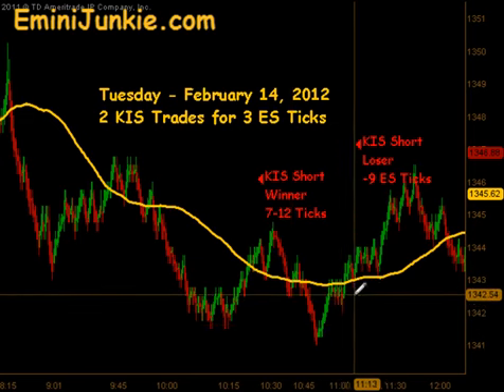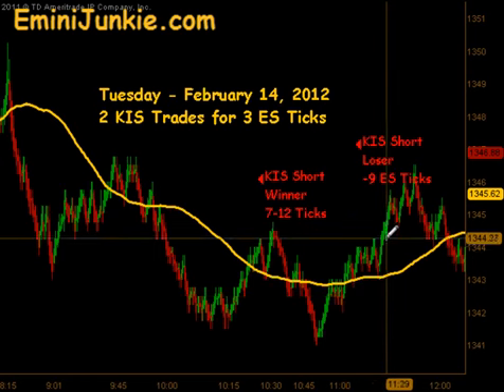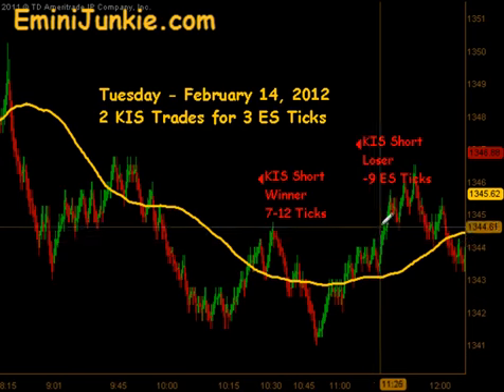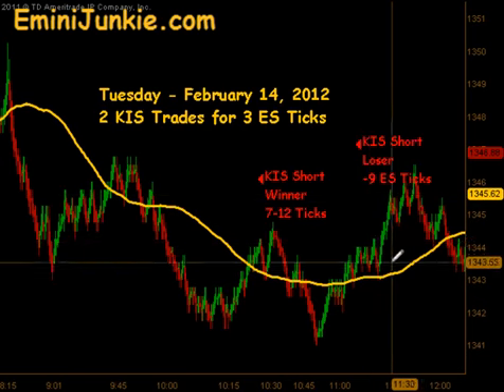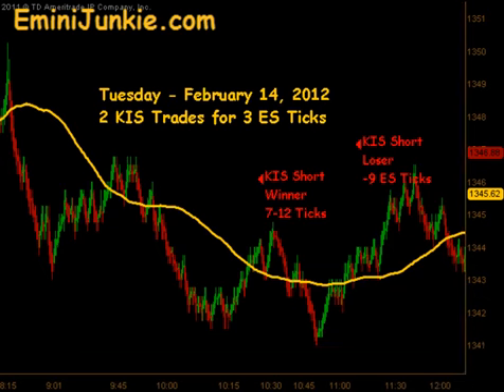we actually had a reset and a signal to go short again. Unfortunately for this last push, it rolled right through our stopout and it gave us a 9 tick loss. There were some other opportunities later in the day, but again these videos are to recap the morning session.